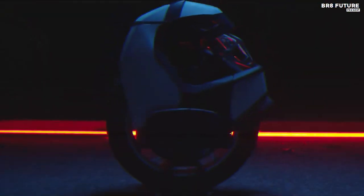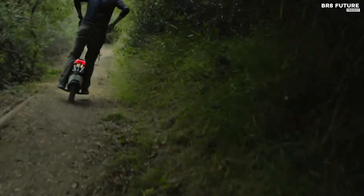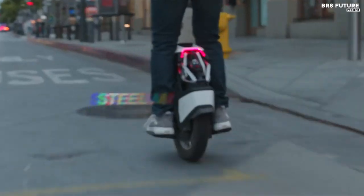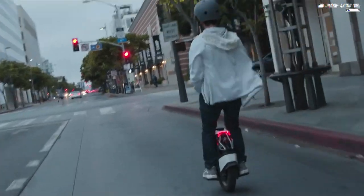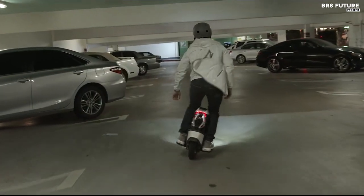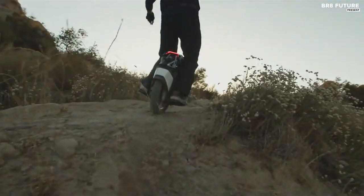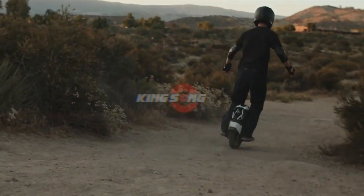With a powerful 2,200-watt motor, it effortlessly reaches speeds of up to 31 miles per hour, providing an adrenaline rush with every ride. The S18's safety features, including alarms and tilt-back, keep you protected. With a range of up to 50 miles on a single charge, it's ready for adventure. The King Song S18 isn't just a means of transport — it's a passion, an experience, and for just US$1,999, it's a dream come true.